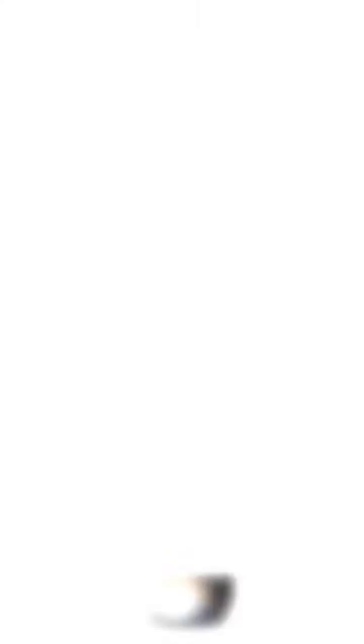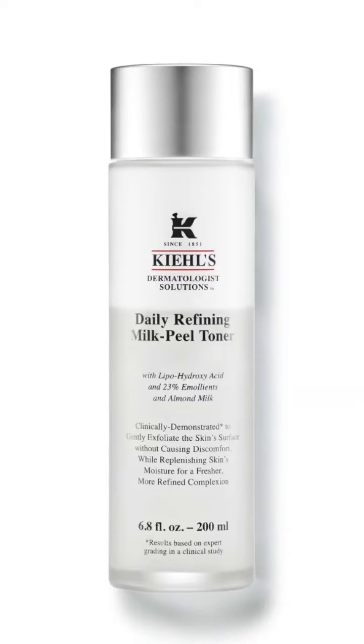It was actually first developed by L'Oreal and can only be found in L'Oreal brand skincare products such as SkinCeuticals, La Roche-Posay and Kiehl's.